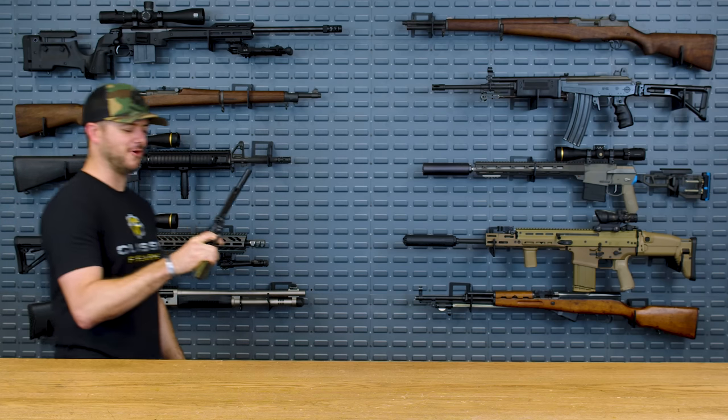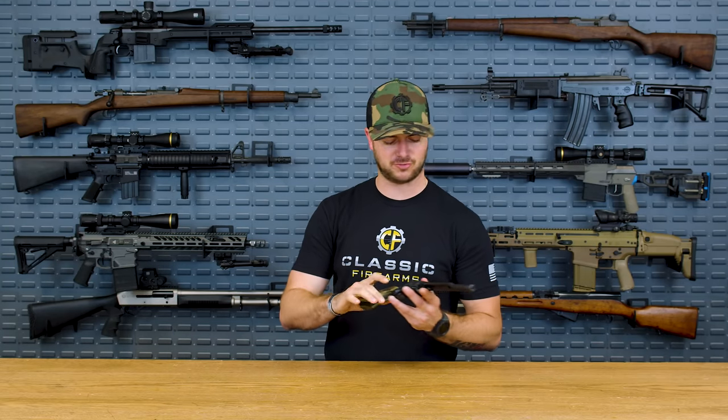There's just something about hitting the range and plinking a little bit with your .22. It just doesn't go wrong — it feels right, especially if you're teaching somebody else. But there's so many different options out there. What are my top five .22 long rifle pistols? Let's find out.